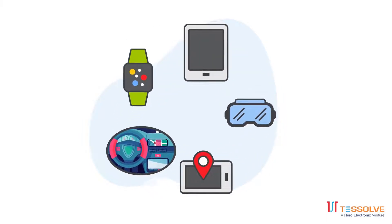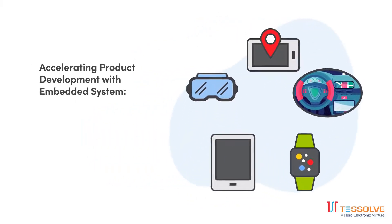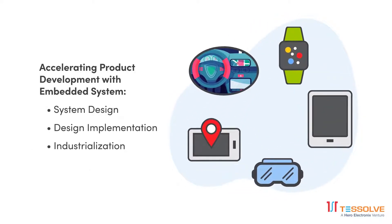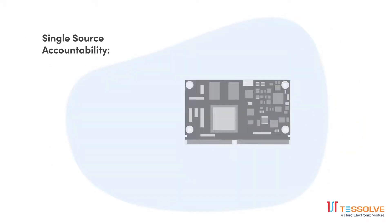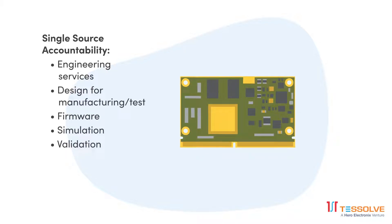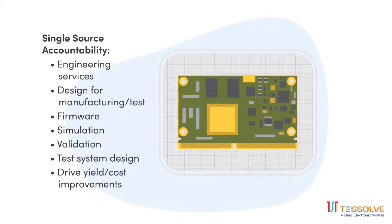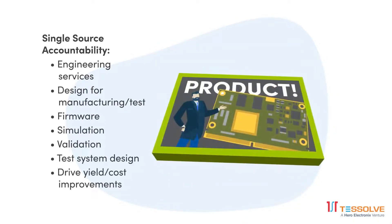Meet Tessolve, the global partner for system engineering services. We enable our customers to accelerate the product development cycle with embedded systems, system design, design implementation, industrialization, and manufacturing — with single source accountability. One vendor, Tessolve can engineer your embedded system, design it for manufacturing and testing, develop the firmware, verify performance with simulation, real-time test and validation, develop test programs and test systems, and manage yield and cost throughout your product's lifecycle.